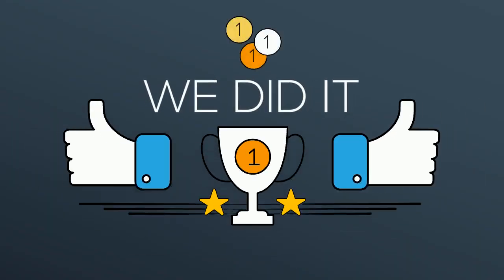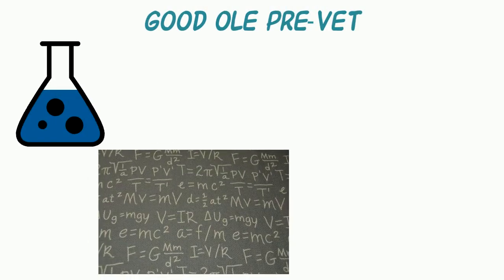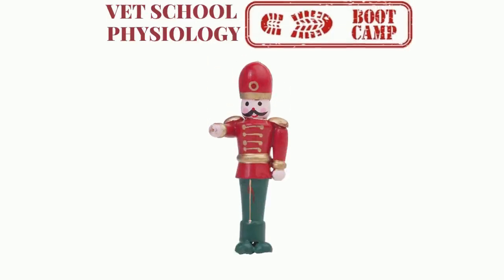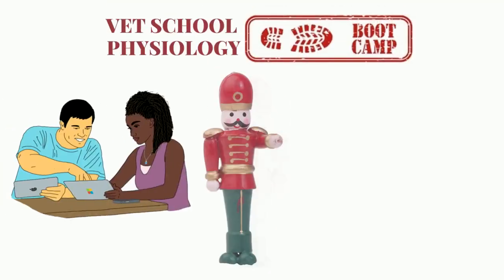For those who are starting vet school, congratulations on the very difficult task of being admitted. You've succeeded in your pre-veterinary courses. As much as you want to forget some of that chemistry, physics, basic biology, and math, we hope you'll realize after a VetMed Academy vet school boot camp experience that you can leverage concepts from these courses as you move forward.